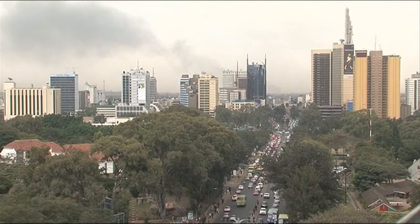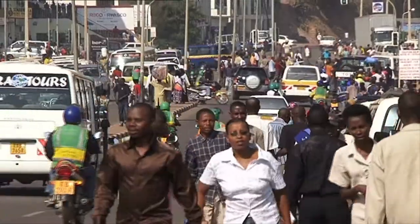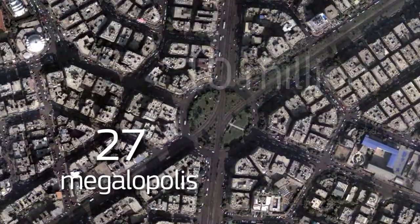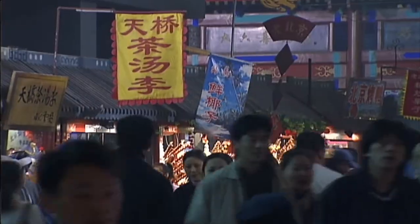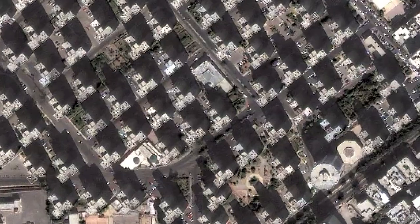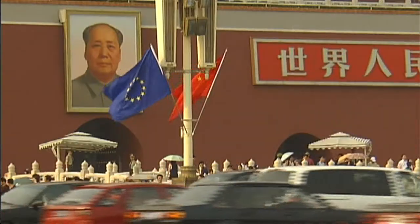While in 1975 there were only three megacities in the world, today there are 27 agglomerations, each with a population of more than 10 million inhabitants. The world's urban population in the developing world will double by 2050, and most of this growth will take place in Asia and Africa.